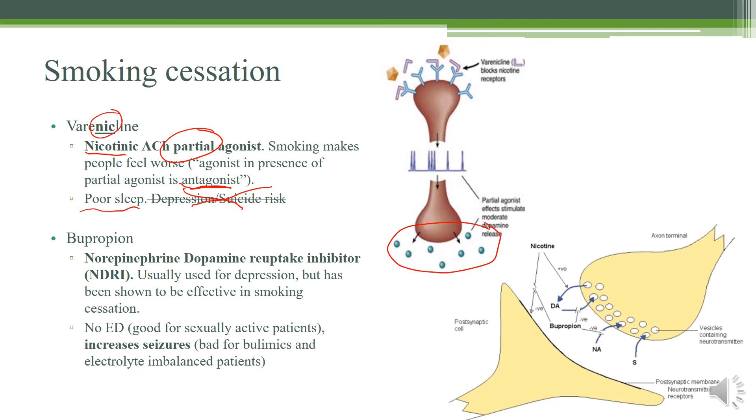Moving on to bupropion — it inhibits norepinephrine and dopamine reuptake, which means norepinephrine and dopamine last longer in the synapse. Having a lot of dopamine in the synapses makes you feel good, so it's used as a treatment for depression. We don't know exactly why, but it also works really well in making patients no longer interested in smoking — they just don't have the urge to smoke when on bupropion. If a question mentions a patient who is depressed and trying to quit smoking, bupropion is the drug they're looking for.